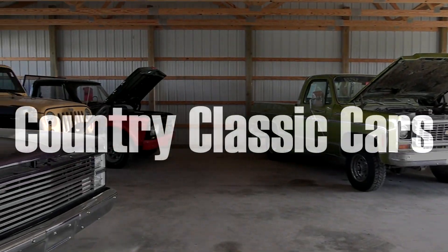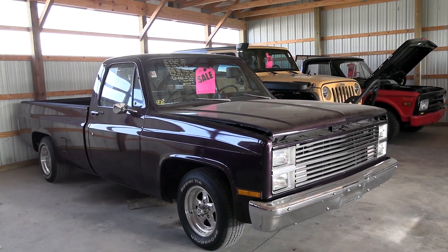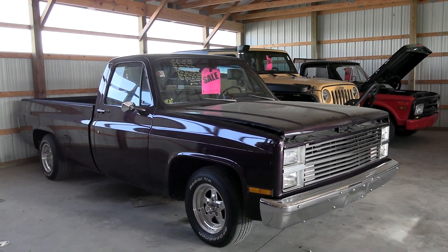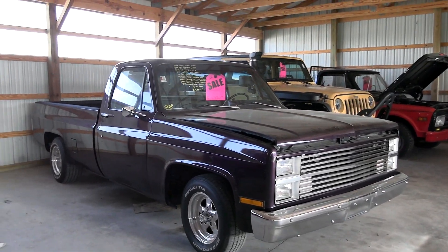Today once again I'm coming to you from Country Classic Cars here in Staunton, Illinois. Today I thought you might like a look at this 1983 GMC Sierra Classic. Obviously this is the long bed, regular cab version, and this was in beautiful condition so I thought we'd check it out here.